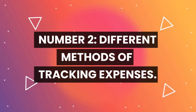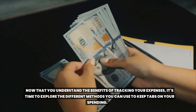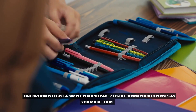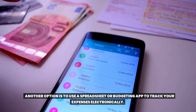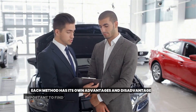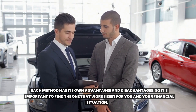Number two: different methods of tracking expenses. Now that you understand the benefits of tracking your expenses, it's time to explore the different methods you can use to keep tabs on your spending. One option is to use a simple pen and paper to jot down your expenses as you make them. Another option is to use a spreadsheet or budgeting app to track your expenses electronically. You can also consider using specialized software designed specifically for expense tracking. Each method has its own advantages and disadvantages, so it's important to find the one that works best for you.